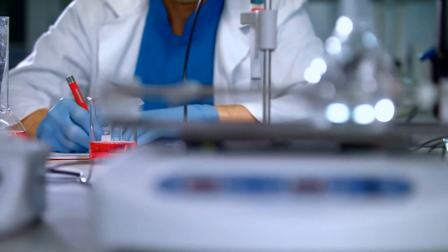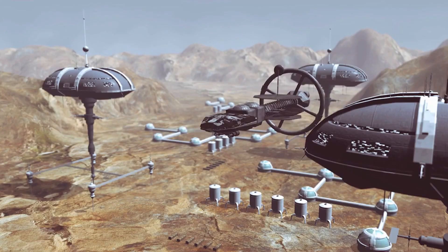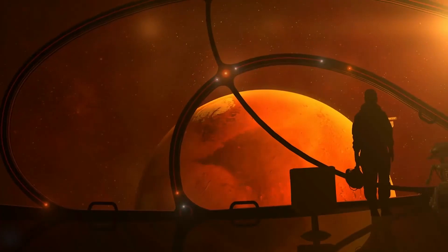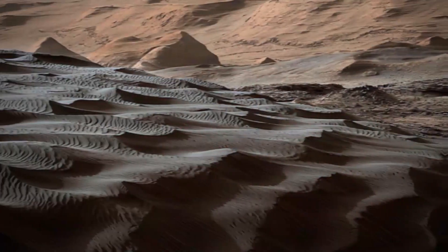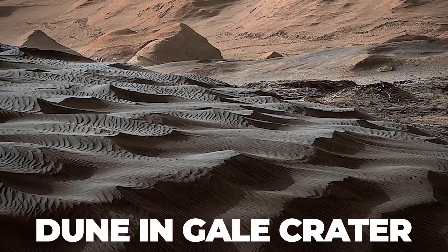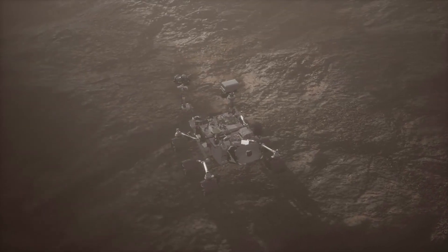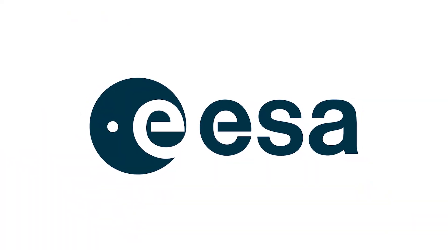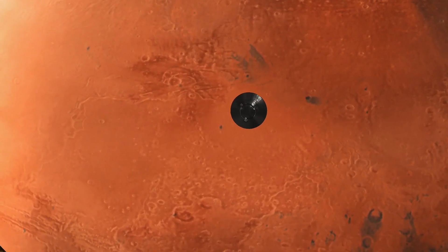Researchers are still trying to understand where these molecules came from and how they got there. The molecules could be the result of geological activity on the planet, but they could also be signs of prior habitability. The sample was taken on a dune in Gale Crater, an area on Mars thought to have once been covered with water, making it an excellent place to explore for indications of past life. Researchers are also looking forward to the European Space Agency's ExoMars mission, which will provide more specimens to experiment with.